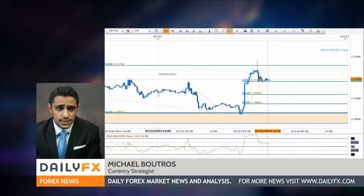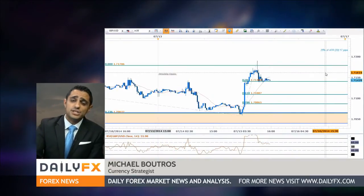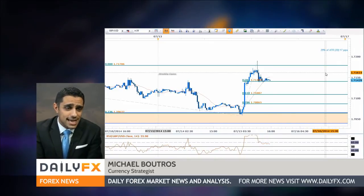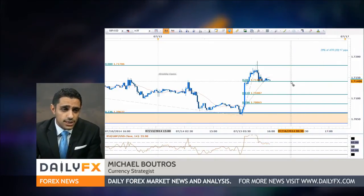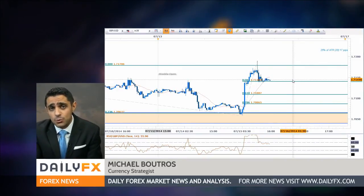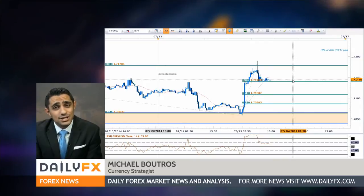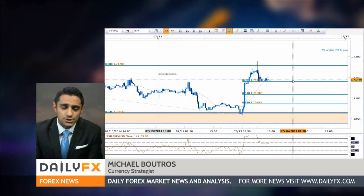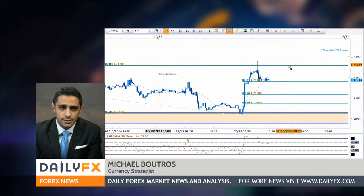Here's what the intraday chart looks like. We got some stronger than expected inflation data coming out of the UK earlier today, obviously bumped things up, puts pressure on the MPC to begin normalization. The break above the weekly opening range is shifting the focus to the upside, and here it is holding as near-term support alongside that 38.2 retracement. We'll be looking to buy pullbacks, looking for RSI triggers on the top side, as well as intraday session opening ranges to get these trades going, and we need to clear the 71.76 level, which is the opening range high for the month.